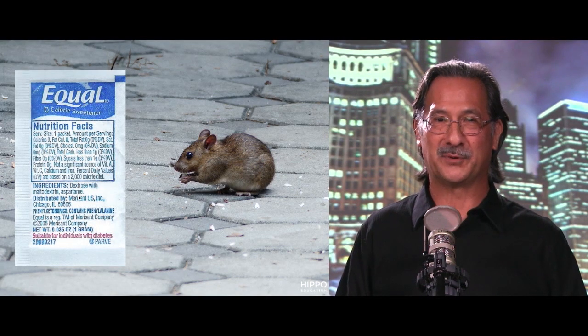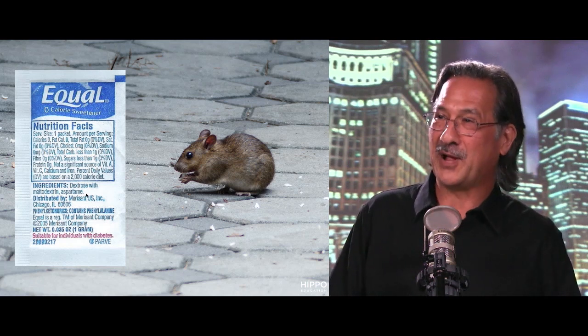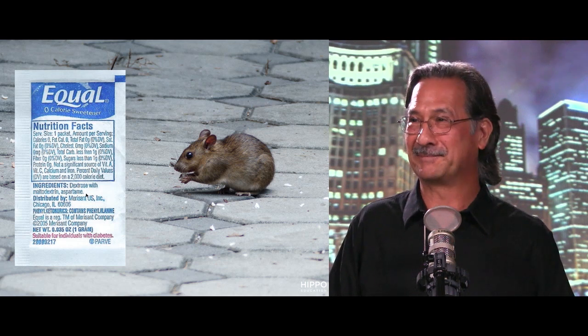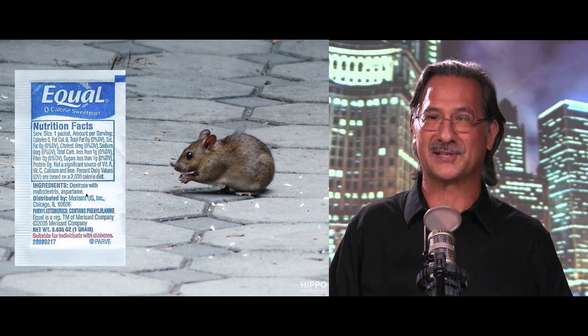Here we have a trade name packet with a particular ingredient that's got aspartame. The reason why this is important clinically is because the molecule is actually made up of two amino acids. How do you get something sweet from that? It is delicious. It's a dipeptide made up of aspartic acid and phenylalanine.